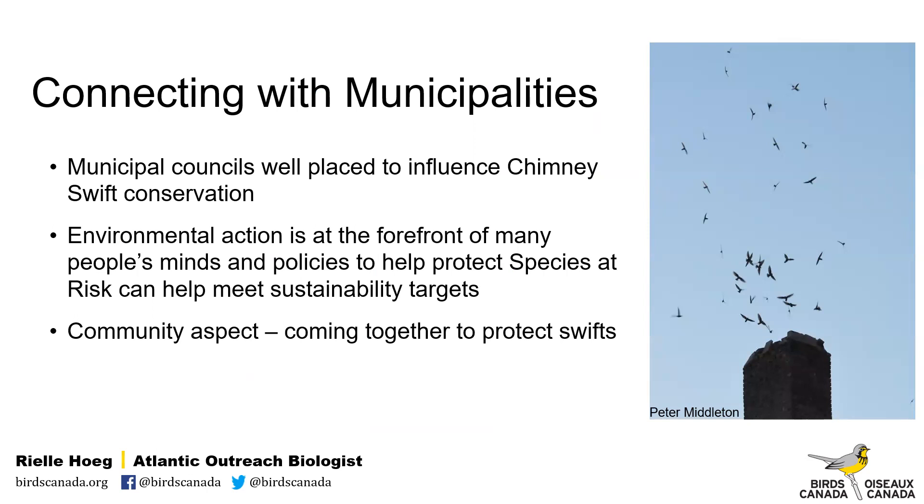In recent years we've been connecting with municipal councils to get them on board with Chimney Swift conservation. Chimney Swifts mostly use urban habitat for nesting and roosting, so it makes municipal councils well-poised to influence conservation through new and existing practices and policies. Evidence-based effective policies to protect species at risk can help municipalities meet their sustainability or biodiversity targets and shed a positive light on the community. Chimney Swifts also benefit communities — they eat lots of insects, and their roosting behavior, especially in larger groups, provides an opportunity for ecotourism. I can't emphasize enough how amazing it is to see Swifts going into a chimney in person.